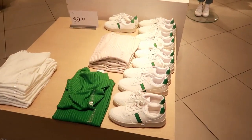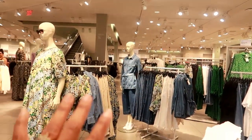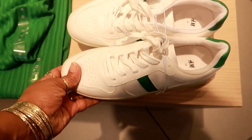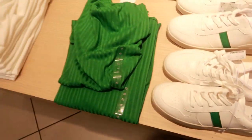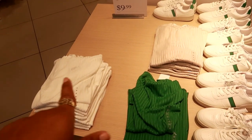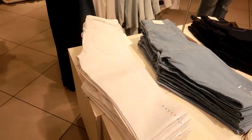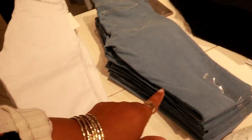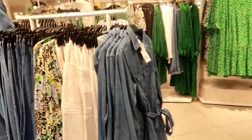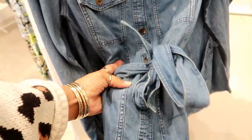Hey everybody, welcome back! I just walked into H&M and the first thing I see is a lot of greens and blues — I think it's really pretty because that means denim, and I love me some denim. They have these little sneakers for $29, the tops are $9.99, I see green, white, and cream colors. The jeans are $10 — white, light blue, and dark wash. This one is $39, I like that, and it has the belted waist.